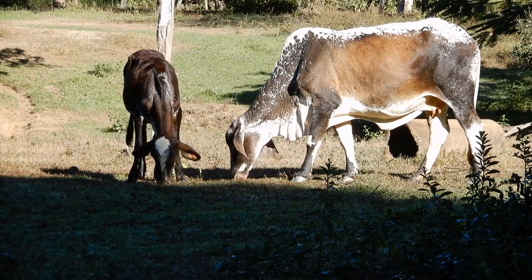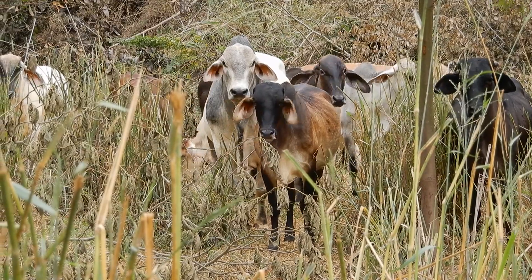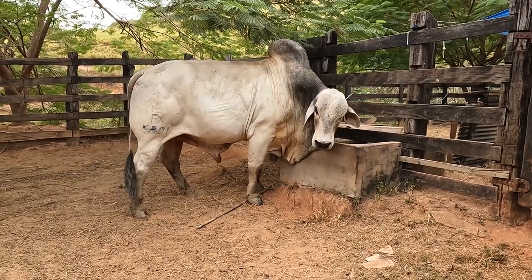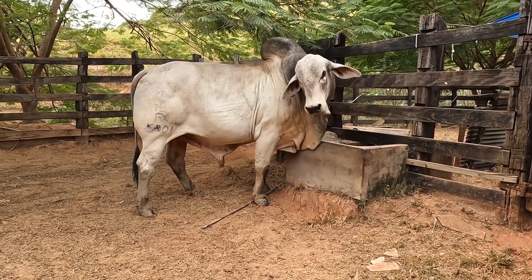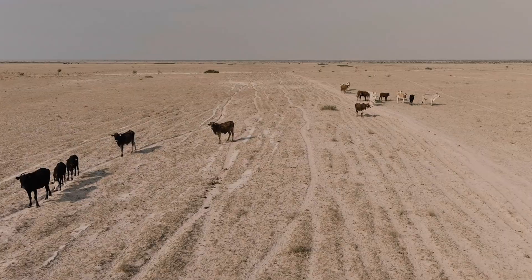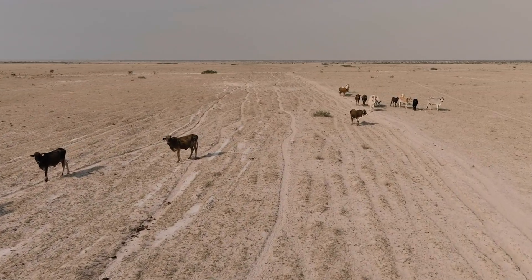On the other hand, Bost indicus cattle come from hot tropical regions such as India and Africa. These cattle have adapted to survive in harsh environments with extreme heat, dry conditions, and limited food resources. Their bodies have developed special features to help them handle tough climates.